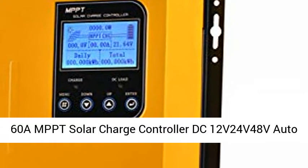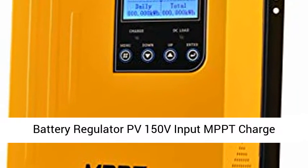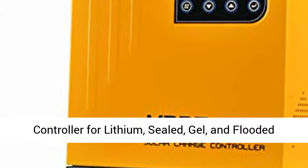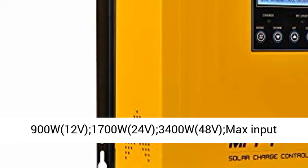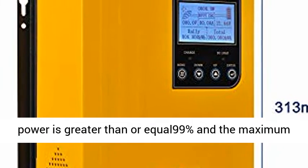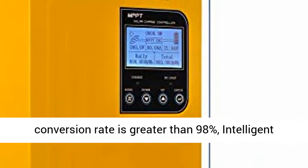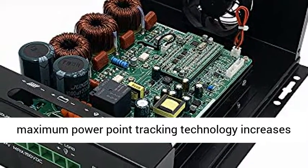60A MPPT Solar Charge Controller, DC 12V/24V/48V Auto Battery Regulator, PV 150V Input. Compatible with Lithium, Sealed, Gel, and Flooded Batteries. Solar panel fit for 900W at 12V, 1700W at 24V, 3400W at 48V. Max input voltage 150V PV.